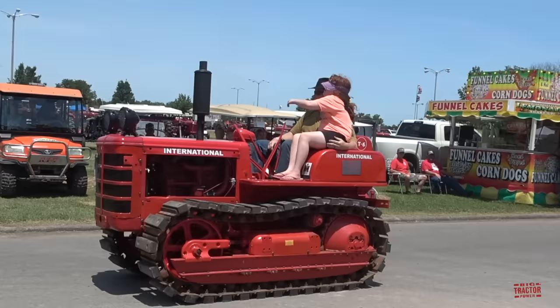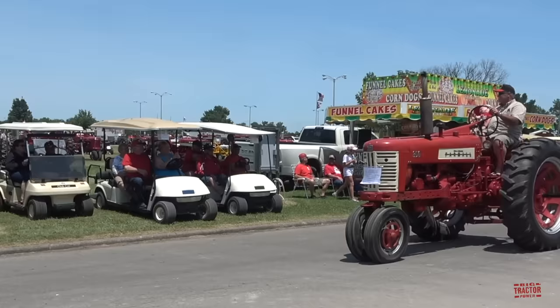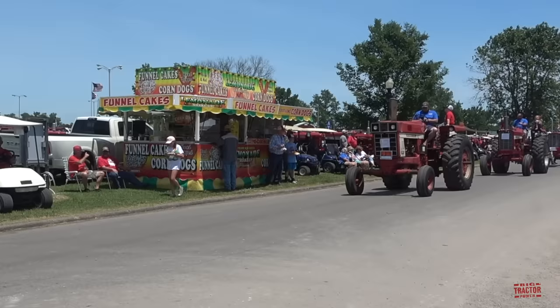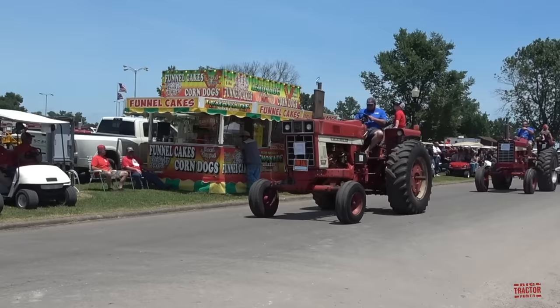1952 T6 Crawler. Here's a Model 350 Farmall. This one's a 966 from the early 1970s.